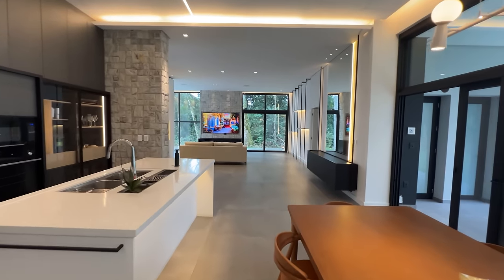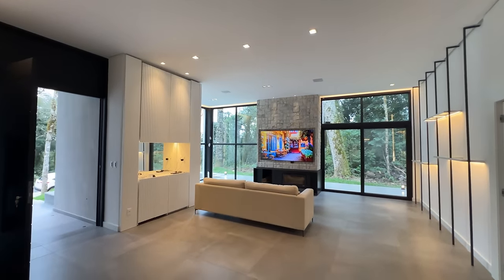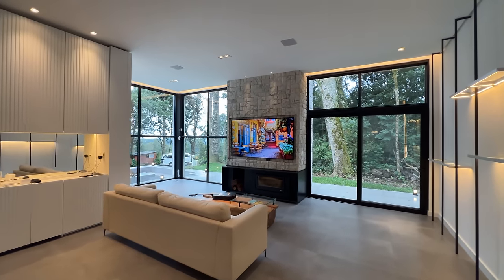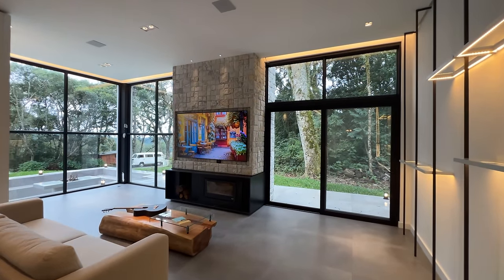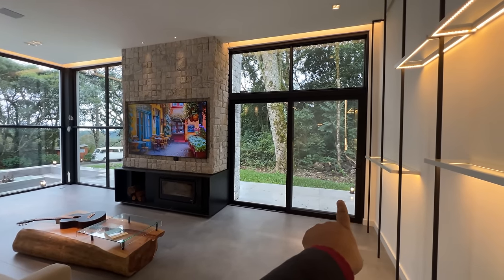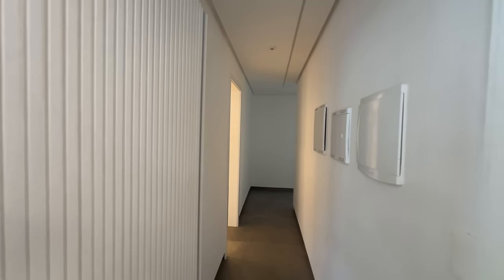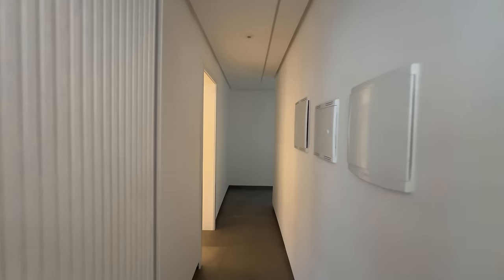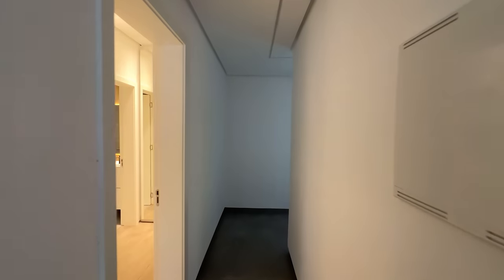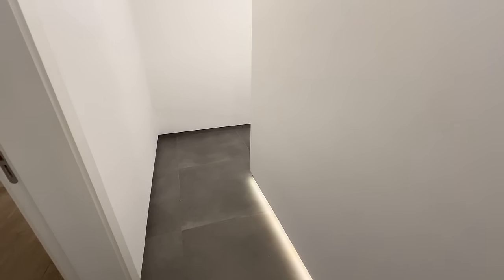Comenta pra mim se você usaria esse sistema de banheiro turco na sua casa. Linda, linda, linda essa casa. Estão prontos para conhecer a parte privativa? Aqui nessa área de estar tem acesso à lareira de fogo de chão da rua. Aqui é um corredor maravilhoso — parece que você vai entrar no céu. Ele é ligado totalmente por sensor, tem LED embaixo e LED em cima. Isso aqui é alvenaria pura.